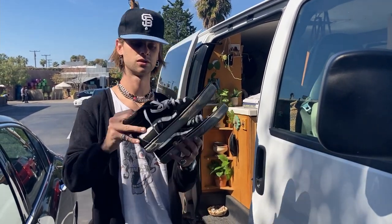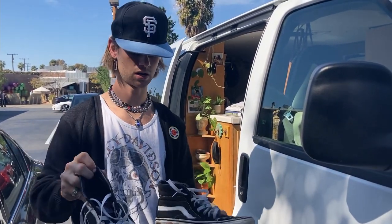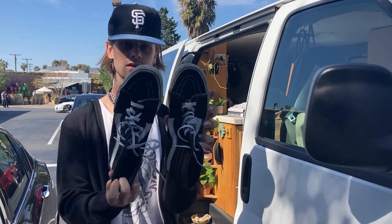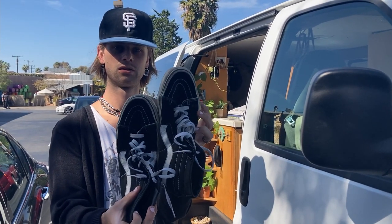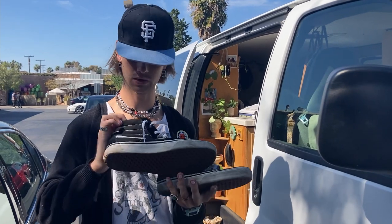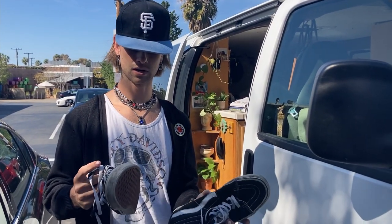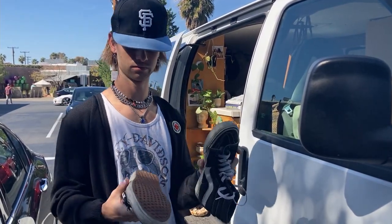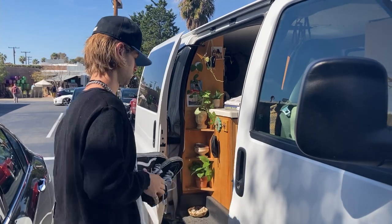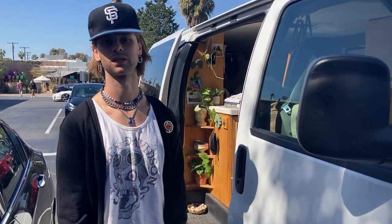These are my next skate shoes — black high top Vans suede. I got these at Savers for six dollars. I got these purely to skate in, same with the small checkered Vans — I got those purely to skate in because they were cheap.